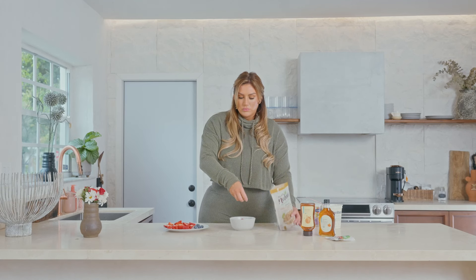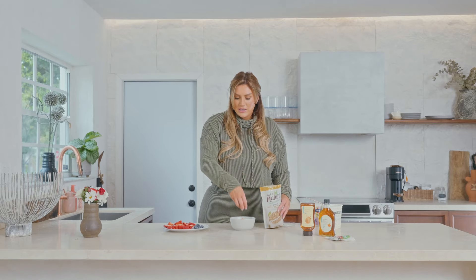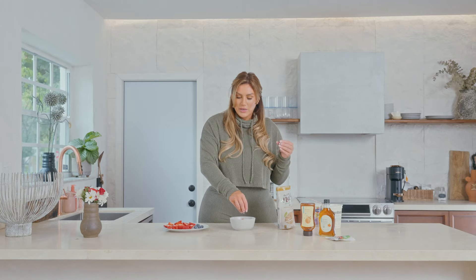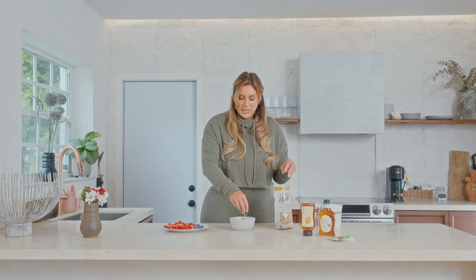Next we're going to add our granola. They have different kinds at the grocery store — I went with a gluten-free one that has vanilla, almond, and agave, but choose what you like. If you want something with chocolate chips, you can do that too. I'm going to sprinkle some on top so you get the smooth creaminess of the Greek yogurt, the nice bite and pop of fresh juicy berries, and a nice crisp crunch with the granola.